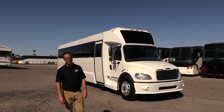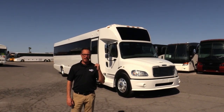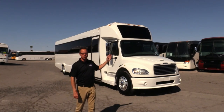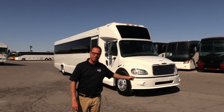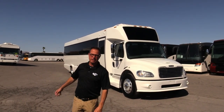Hey everybody, it's Johnny Ringo here at Las Vegas Bus Sales. When I saw this shuttle behind me, I thought it was a good-looking shuttle. This is a 2018 Tiffany, seats 39 passengers, powered by a Cummins 6.7 — gorgeous on the inside and gorgeous on the outside.